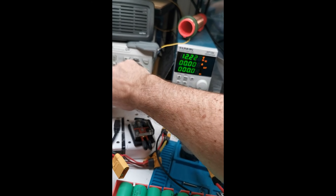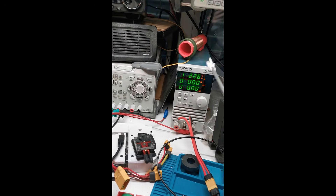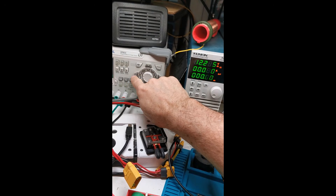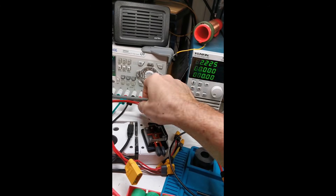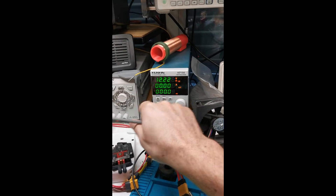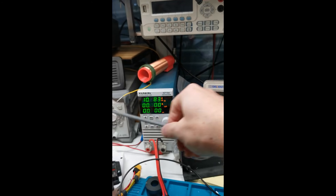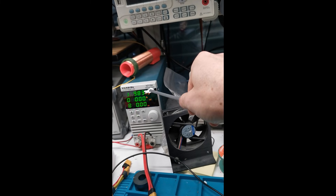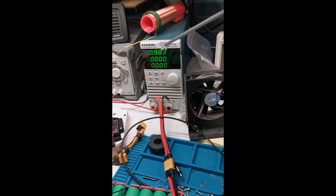You may ask: what if the external voltage is lower than the battery voltage — will this still work? Let's test it. I'm going to 11V here, and we have 12.2V on the battery. Turning this on — the circuit board still switches to the external voltage, even when it is lower than the battery voltage.